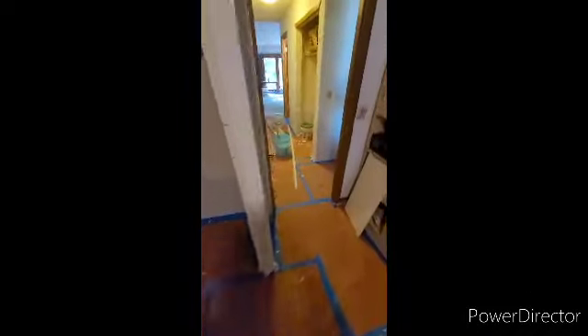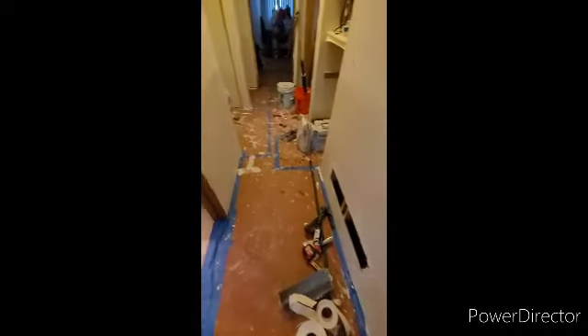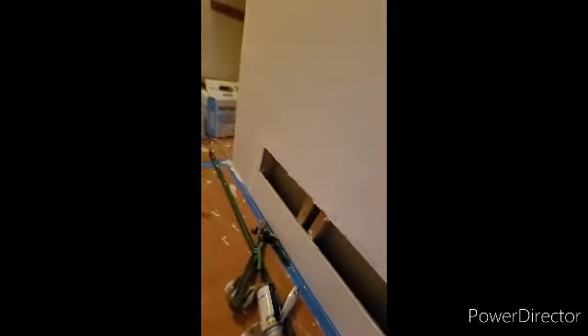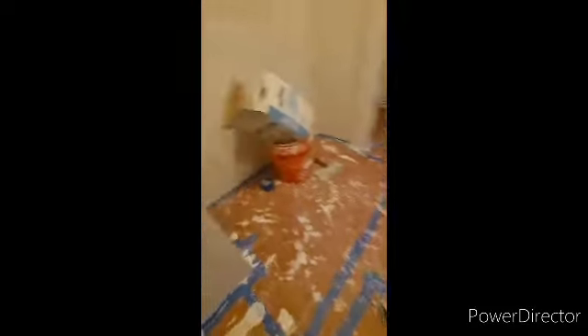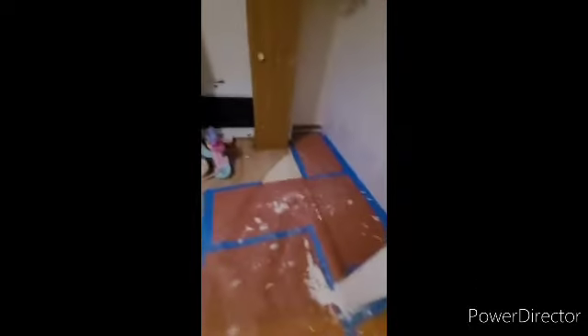So I finished taping all this and now I'm gonna start putting on the first coat. Okay guys, look at this — just did some touch-ups to make it nice. This is the finished product; finish coat is complete. Hopefully tomorrow we'll sand it and prime it.